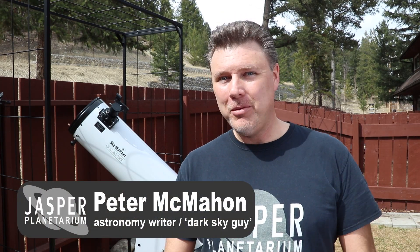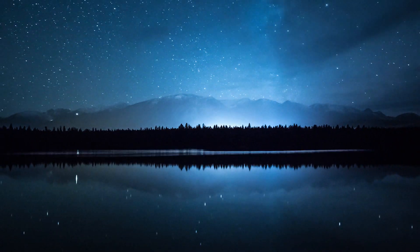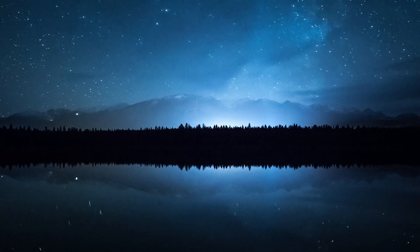Hey everybody. I've been thinking lately this could be the perfect time for all of us to become backyard astronomers. Just in case the thought of exploring the heavens above has got you excited, here are five things that you can see tonight with almost no effort.